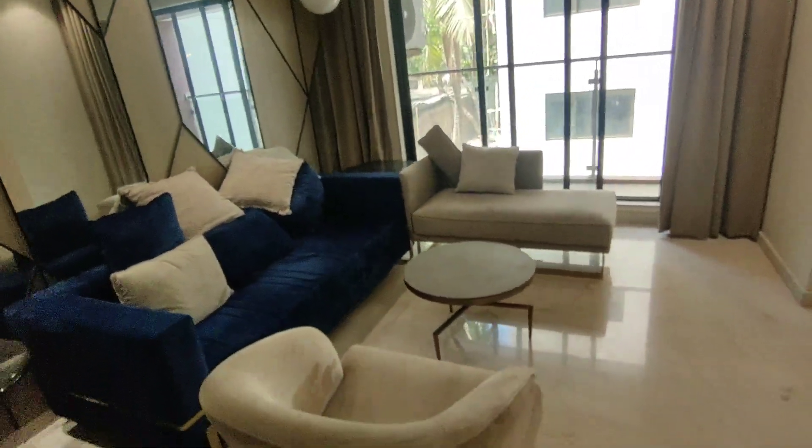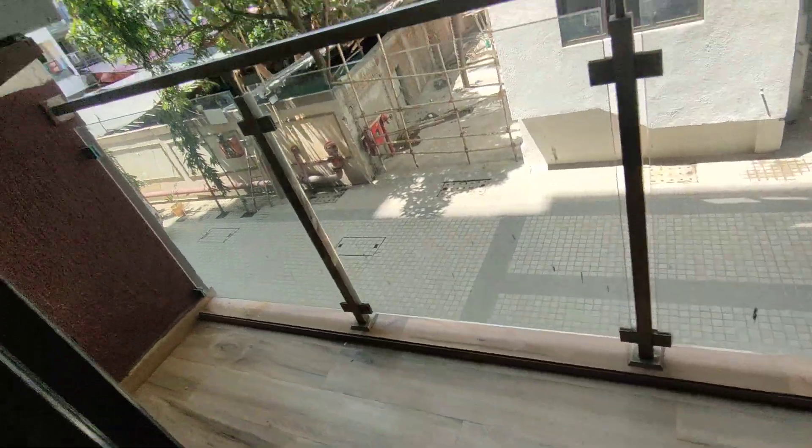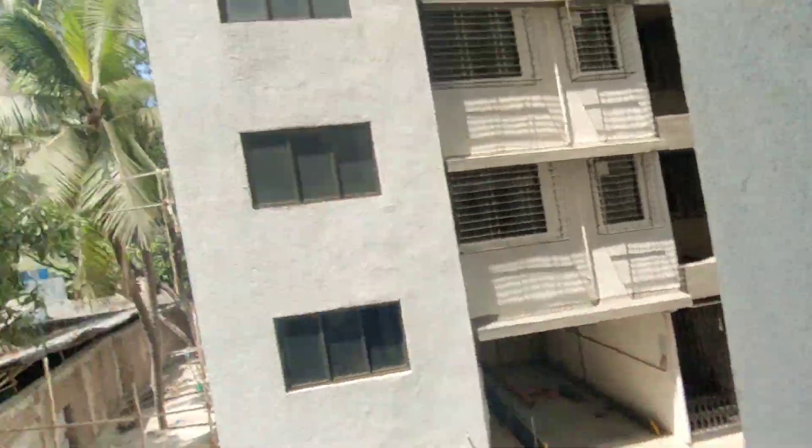The apartments are available on the higher floors. This is an 11th storey building. It has a deck as well, as you can see — an amazing and absolutely peaceful location.